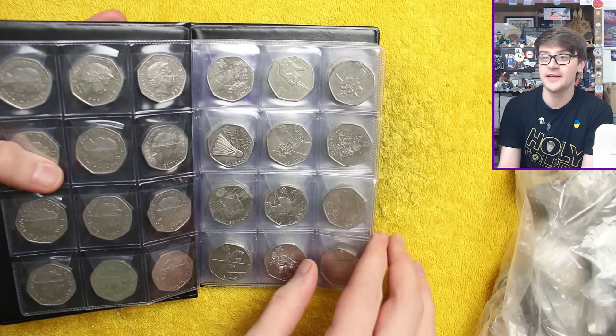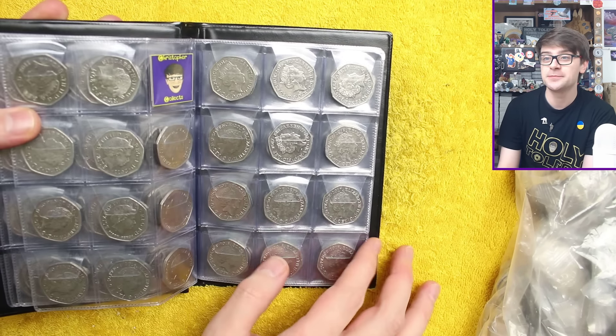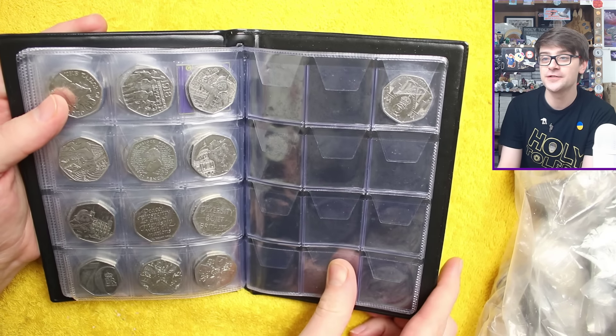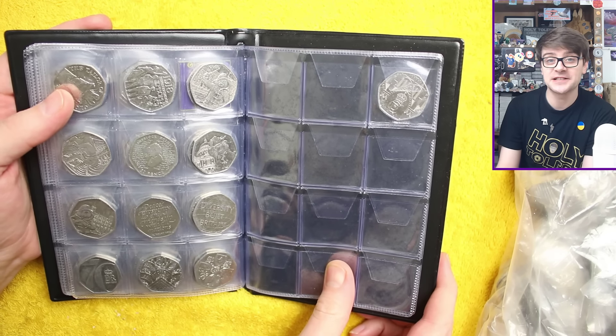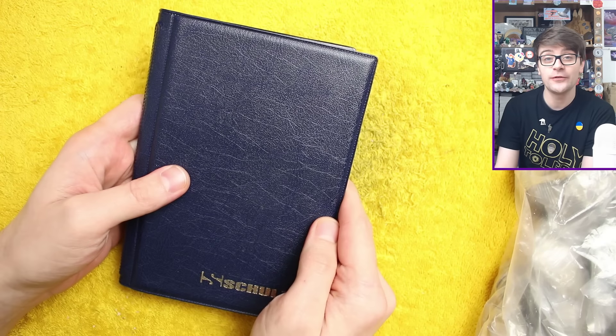We don't need anything for the first three pages — we just need the Olympic Triathlon, and then this book is complete. We've got all the commemoratives up to and including the Coronation 50p. Obviously no Atlantic Salmon because that's a definitive, not a commemorative. So let's get into these bags and see what we find today.